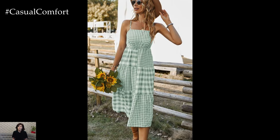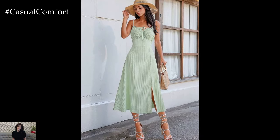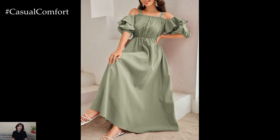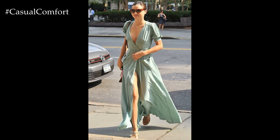For a more formal occasion, choose a mint green dress with elegant details such as lace, ruffles, or pleats. A mint green wrap dress or an A-line dress can be dressed up with strappy heels and delicate jewelry. The versatility of mint green allows it to work well for both casual and formal settings, making it a must-have for your summer wardrobe.